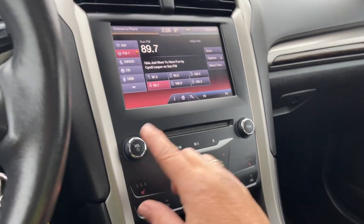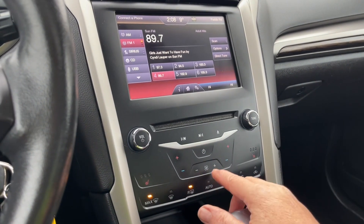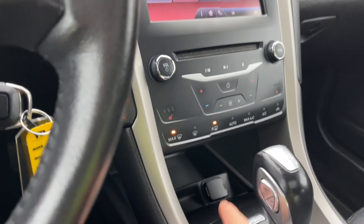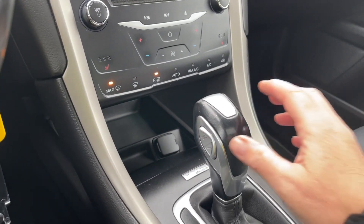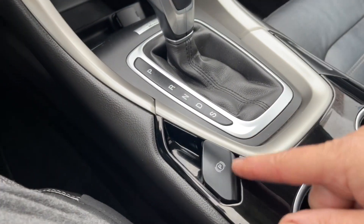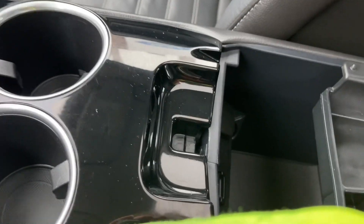There's your CD player. You've got your heated seats, dual climate control, fan, front and rear defrost, AC and max AC. In the cubby there you've got your 12-volt, the automatic select shifter, electronic parking brake, a couple of cup holders, and your armrest opens up — there's lots of room in there.